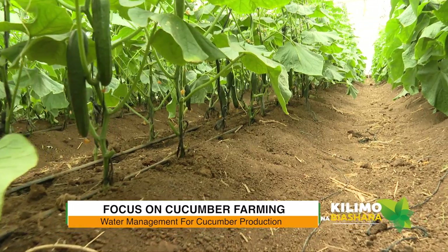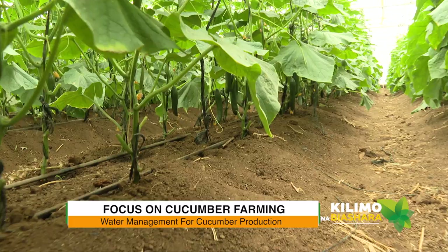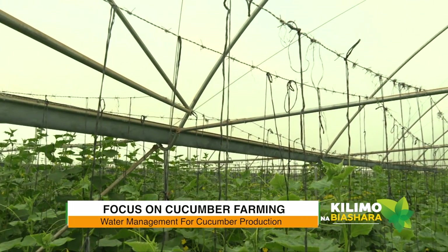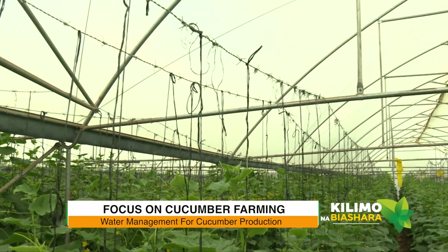Many farmers normally say water is a key component. Are these cucumbers heavy consumers of water? In terms of water consumption, it's a normal crop. And I always tell farmers: if you don't secure your water, don't plant anything. Especially in greenhouse growing, water is the key.